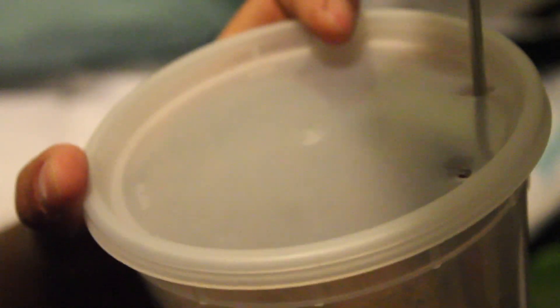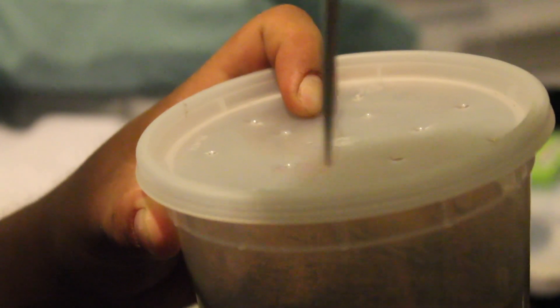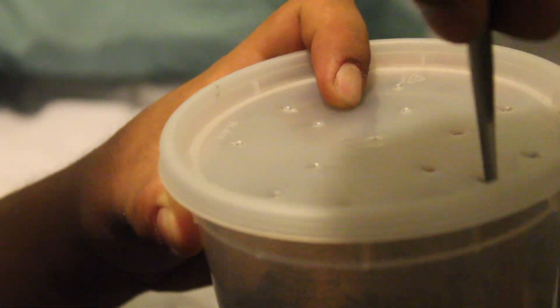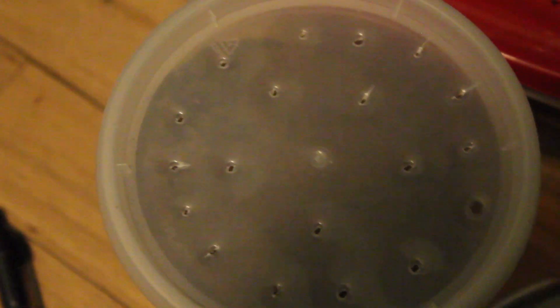We poked air holes in the container like you normally would for any bug, making sure they were wide enough and numerous enough to provide adequate air and ventilation for the spider. You can see here the array of air holes that we made.